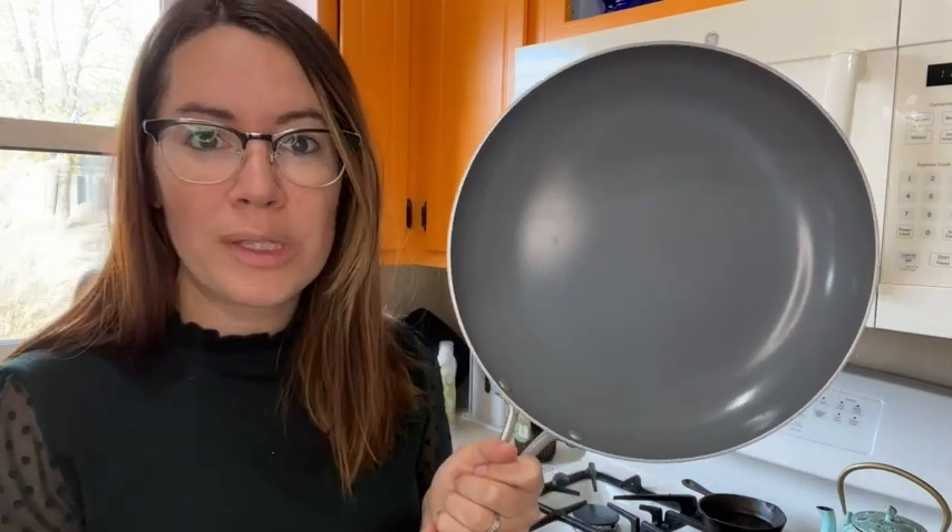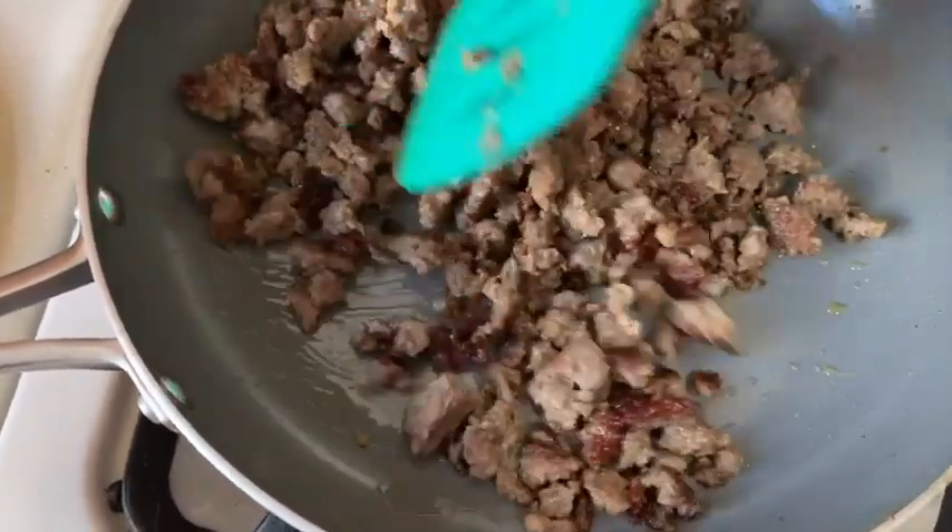The non-stick surface works absolutely wonderfully. I was cooking up some breakfast sausage the other day and I did not have to oil the pan at all.